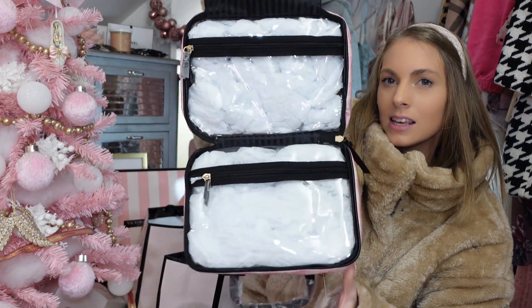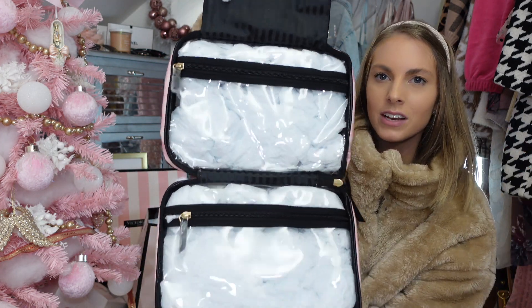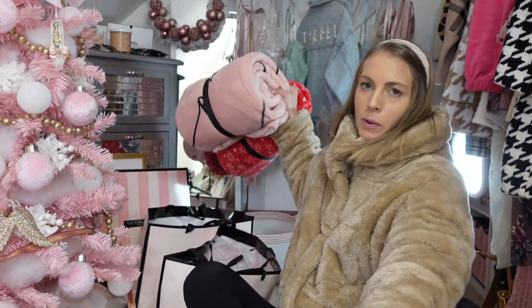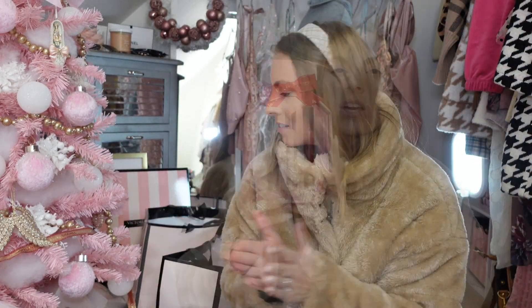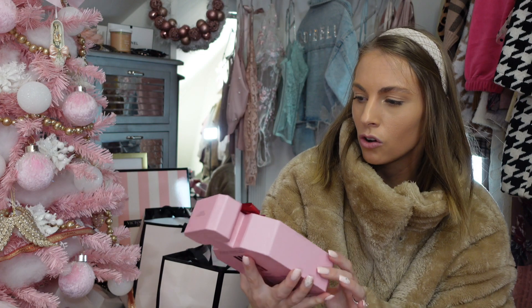Victoria's Secret also has a to-go makeup travel bag — you hang it up, put your stuff in, and it's perfect, self-explanatory. I just bought this because I travel and didn't have one. Also, if you spend a lot at Victoria's Secret, they have blankets from Pink — I got a nice pink blanket and a nice red blanket. You can't go wrong with those as gifts either.